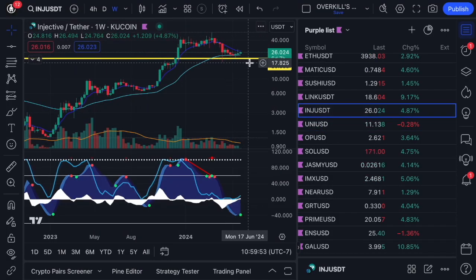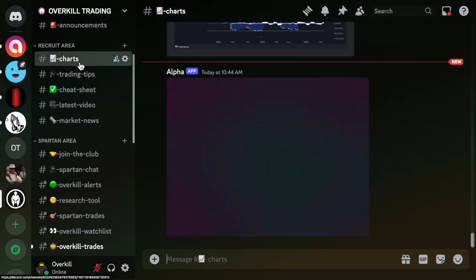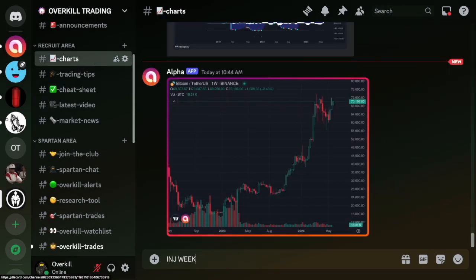Uniswap looks good. Here's INJ bouncing very, very nicely here. Look at that — I'm actually going to call this one out for you guys. Bouncing hard.